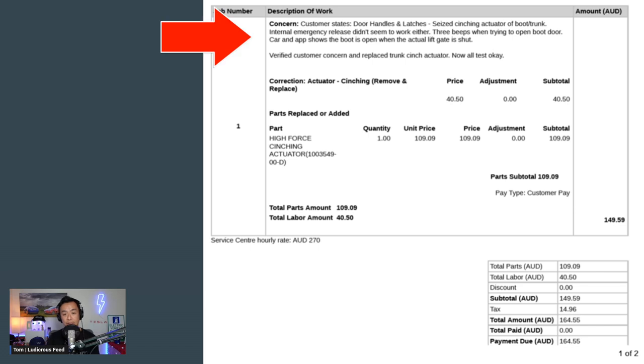There's the service summary of the invoice. It says: concern — customer states door handles and latches, seized cinching actuator of boot trunk. Internal emergency release didn't seem to work either. Three beeps trying to open the boot door. Car and app shows the boot is open when the actual lift gate is shut.